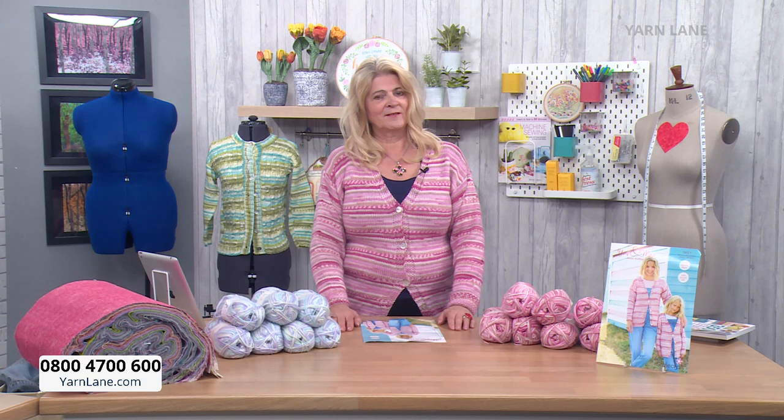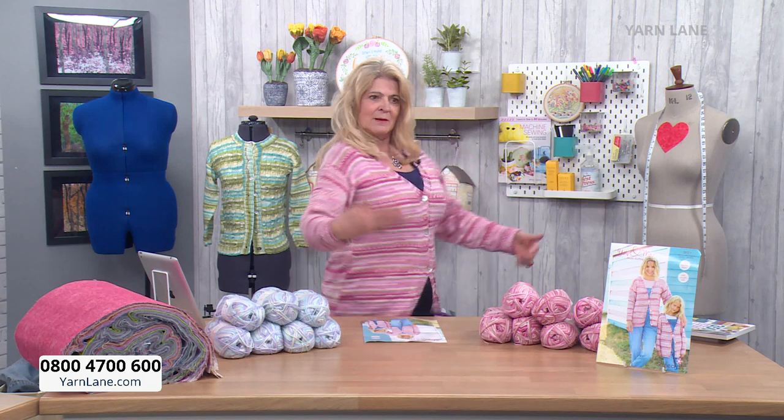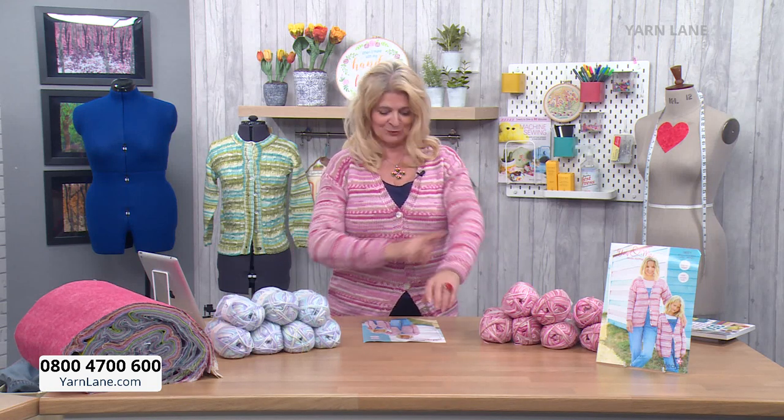Today we are doing You and Me yarn and we've got adult sizes and children's sizes of the same pattern. We're going to start with the Sophia cardigan, which is the one I'm wearing - it looks like I've done some really intricate stitching, but I haven't at all. It's all about the yarn.